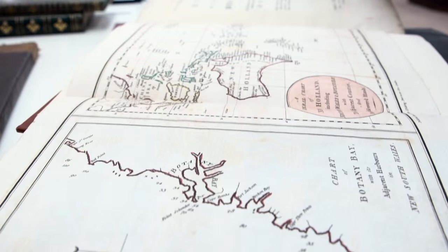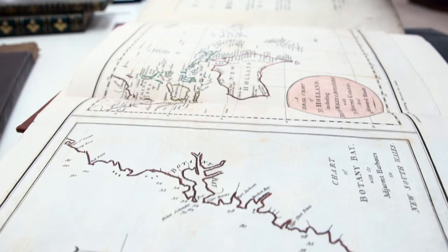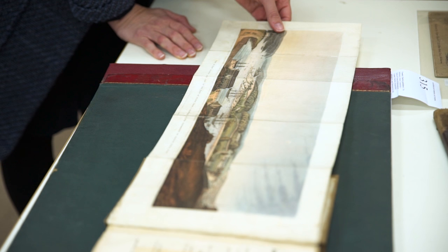I think the importance of the collection is the fact that it covers so many areas. A good collection tells a story. What Dennis has done is not try to tell a narrative story — it's almost an impressionistic story.